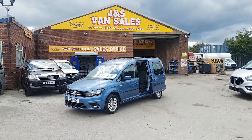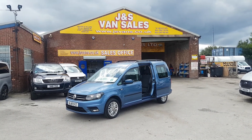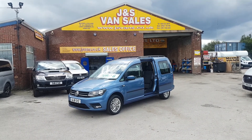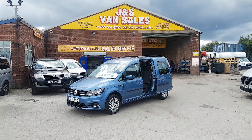We have an offer on the finance at the moment - just the VAT as deposit, then no payments for eight weeks. You can apply for that on our website. Thanks for tuning in, thanks for watching the video, and I'll speak to you soon.